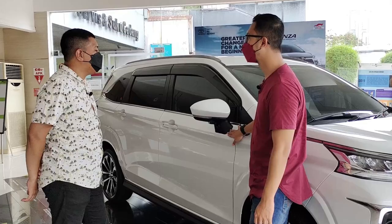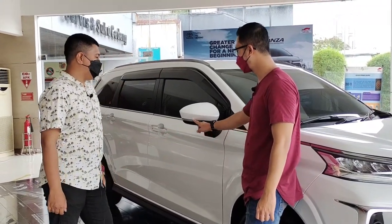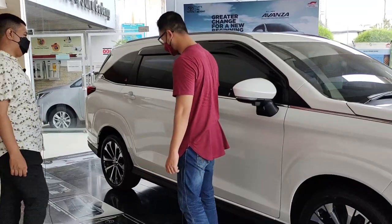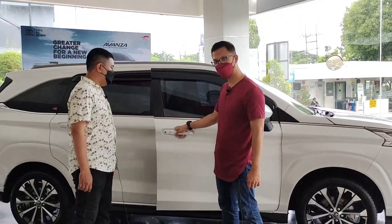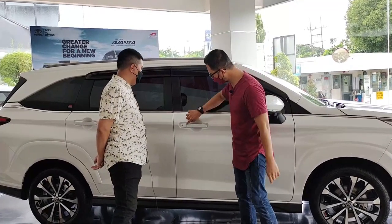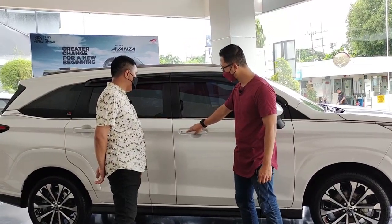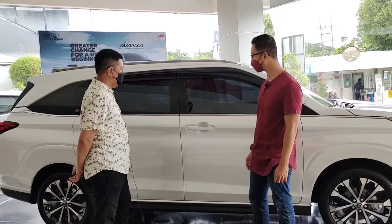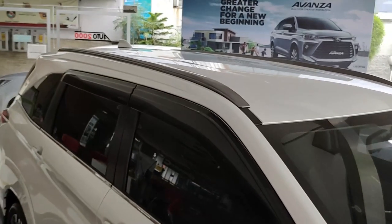Spion sudah ada kamera 360 dan lampu sein. Sekarang kita lihat handle bar-nya. Pegangnya masih seperti Veloz, tipis, model tarik. Yang menarik, ada dua garis seperti ini di handle — ini smart entry. Kalau kita sentuh bisa mengunci atau membuka kuncinya. Di samping juga sudah rapi. Ada talang air atau set visor dari pabrian. Rapi banget bawaan pabrik.